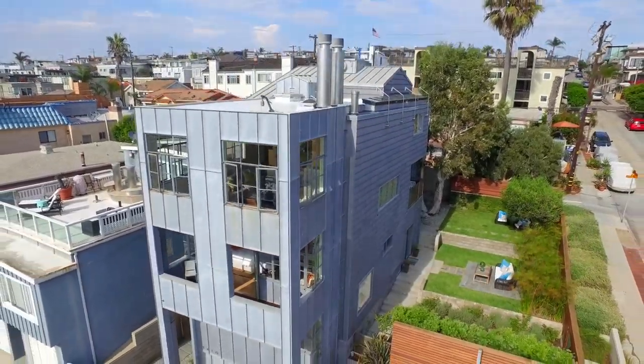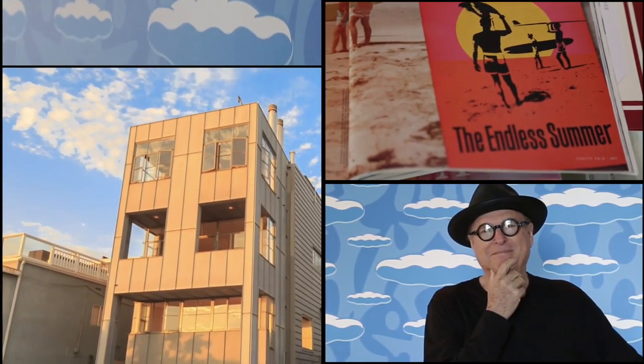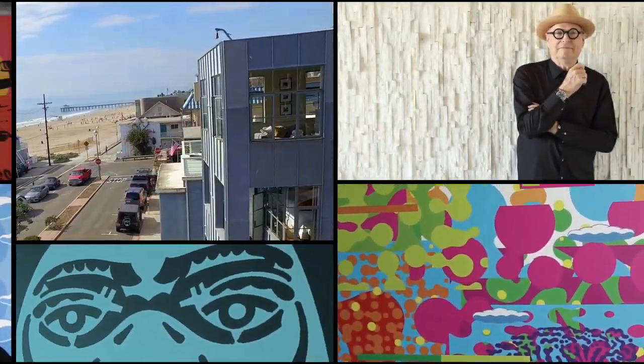In this episode of Diggs TV, we take a private tour of an architectural masterpiece, coined the tallest home in Hermosa Beach, California, and we sit down with famed Endless Summer artist John Van Hammersveld.